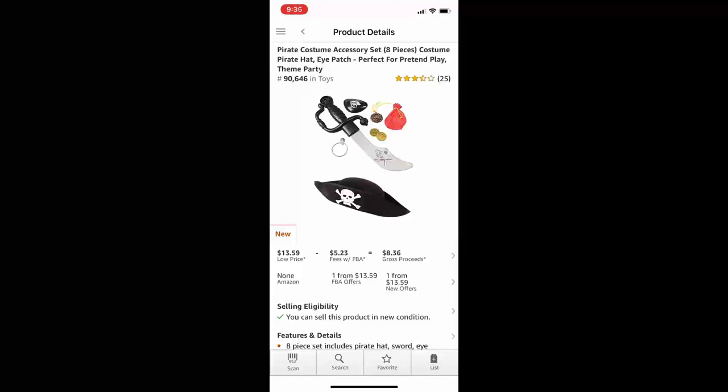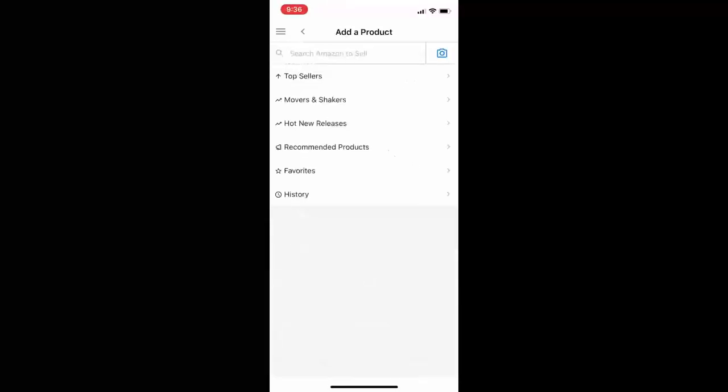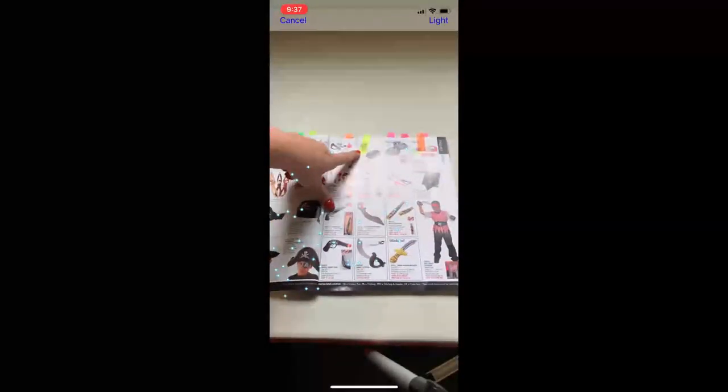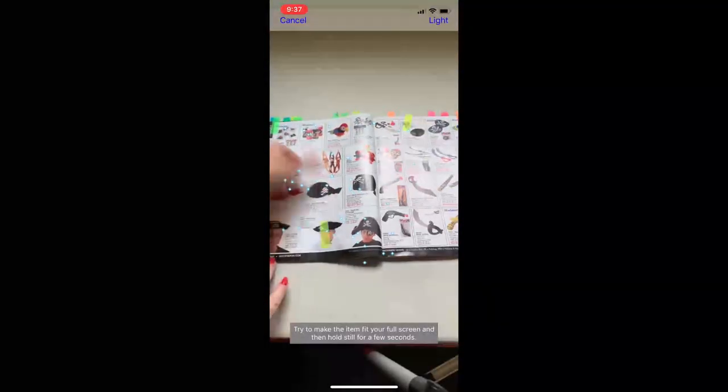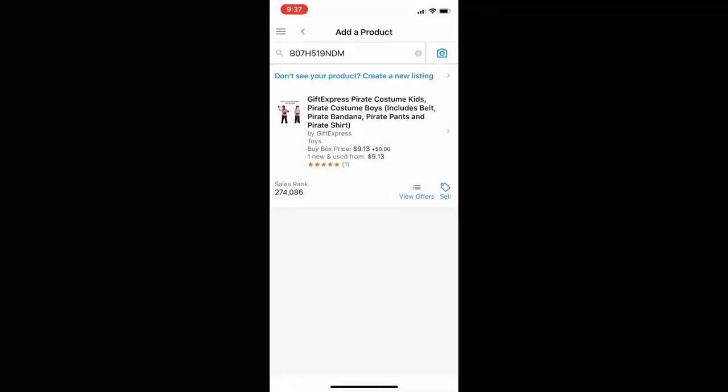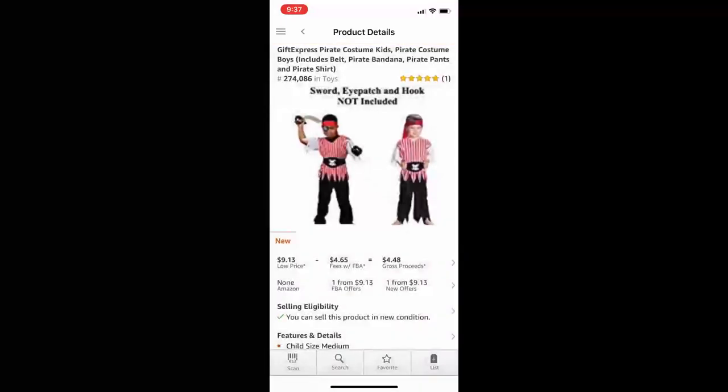Let's look at a few more things. We've got crazy eyeball patches. On this page I've flagged the eyeballs. Let's look at this little costume that came up — $9.13 for the buy box, it's a Pirate Boys shirt with a cost of unit of $5.10, so that's not going to work for me. But I noticed up in the ASIN name it says 'Gift Express' — I bet if we looked up Gift Express we would find all sorts of goodies.